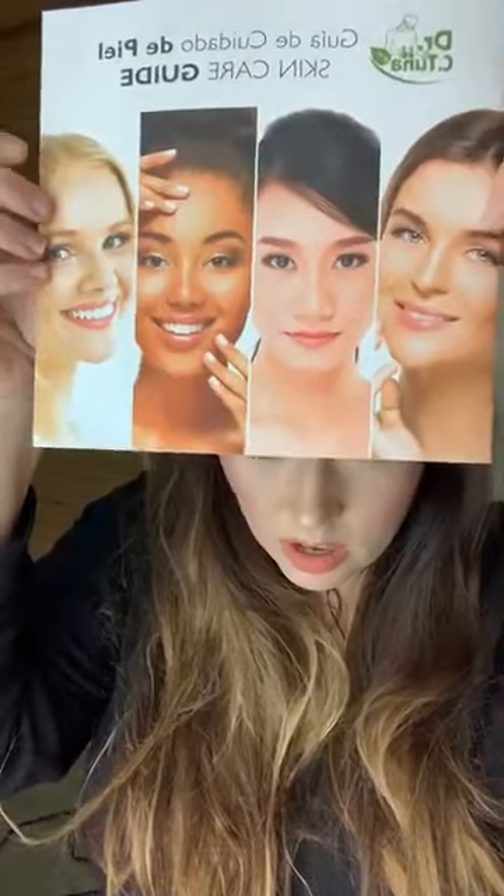You will also get a skincare guide. This is going to help figure out which skincare line is right because there are four or five skincare lines. That will get you started with being able to find the right skincare for your customers, which is amazing — even if you haven't been able to try each one yourself.